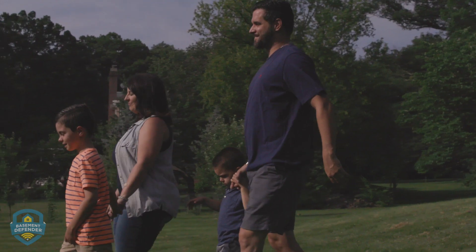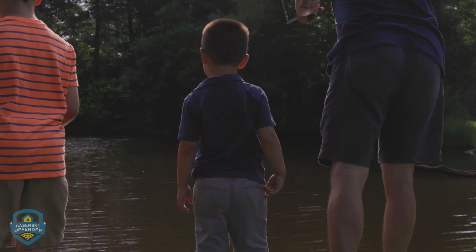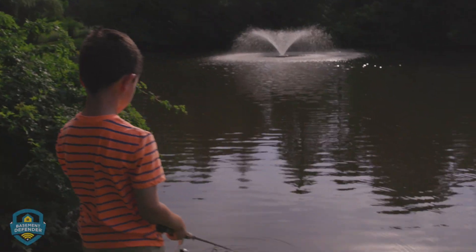We all live busy lives — working, playing, traveling. Most of us don't even think about our sump pumps, let alone check them, until there's a big mess in the basement.